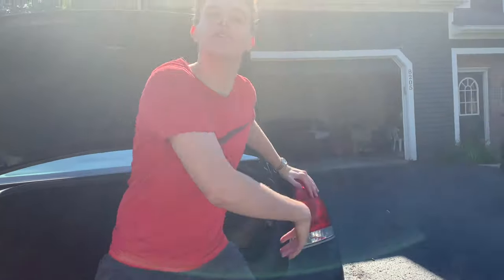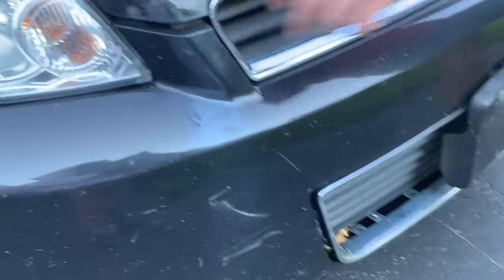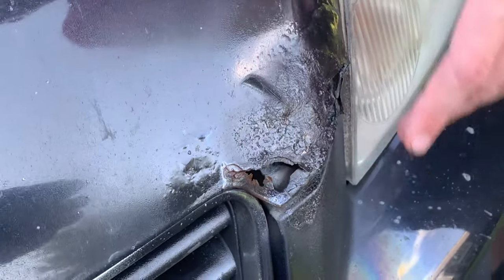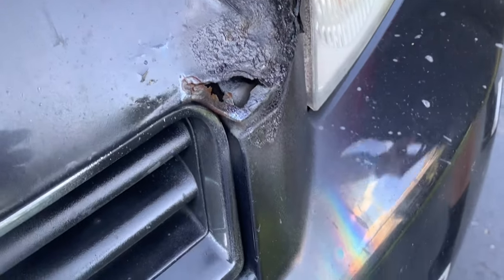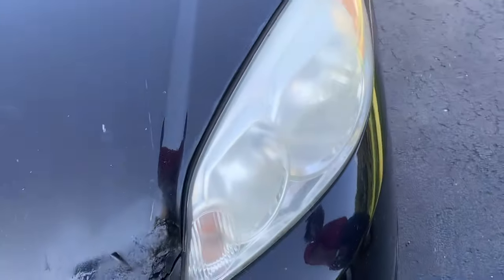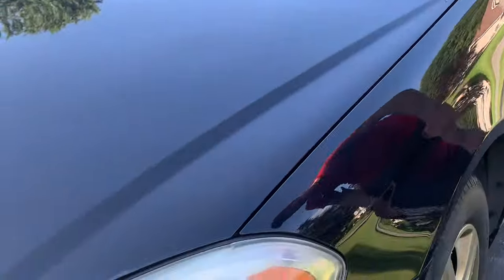Hey guys, EA Auto, and today I just picked up a $600 Chevy Impala for my second flip. Check it out - as you can see there's a bunch of scratches on the bumper and just a really bad repaint coming off over the rust. There's also a foggy headlight I'm going to be taking care of.